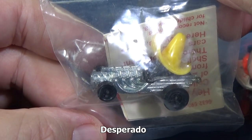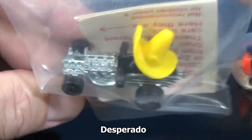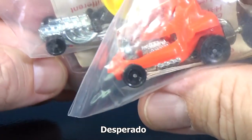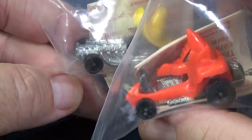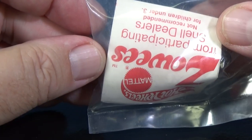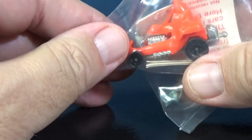This one here is Desperado — pretty cool little cowboy hat. I don't think they have the same engines; no, they all kind of have unique engines. And the insert is the same. On the inside of that insert, it just shows images of all eight of the models.